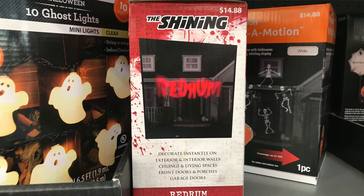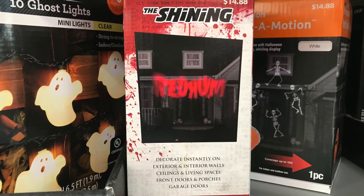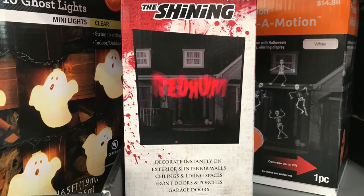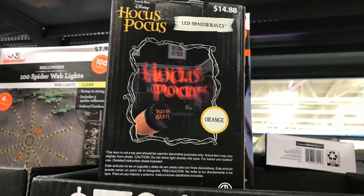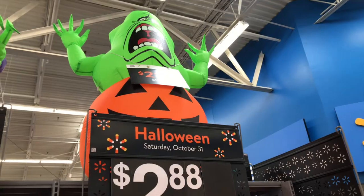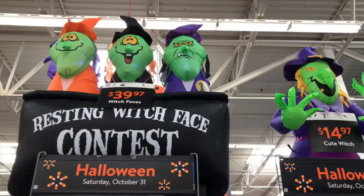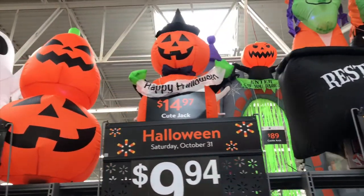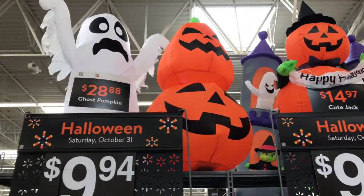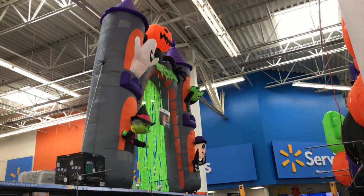They had some really cool wall projectors that I spotted right before I left. There's one that says 'Red Rum' from The Shining and another one that says 'Hocus Pocus,' which I really love. Way up on top of the shelves they had some larger inflatables — one I really liked was called 'Resting Witch Face' with three witches on it, a really cute pumpkin stack, a ghost, and also a huge archway that you could walk through.